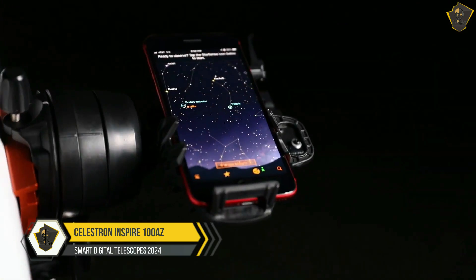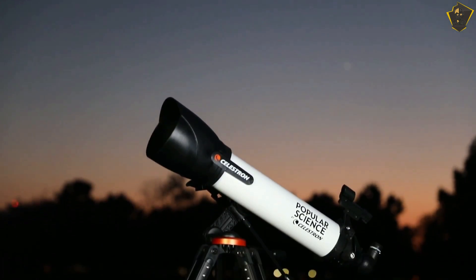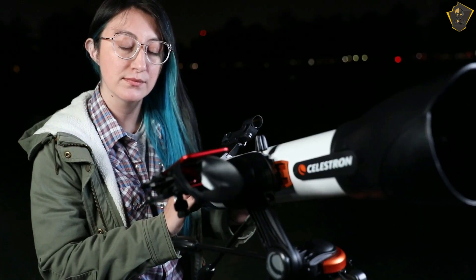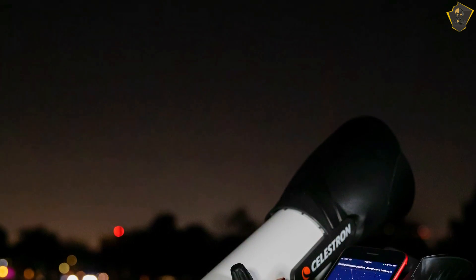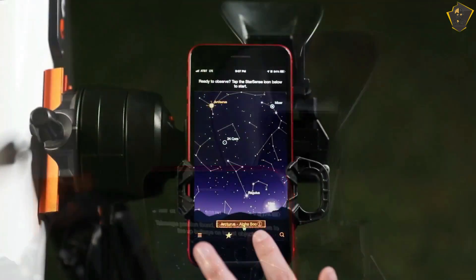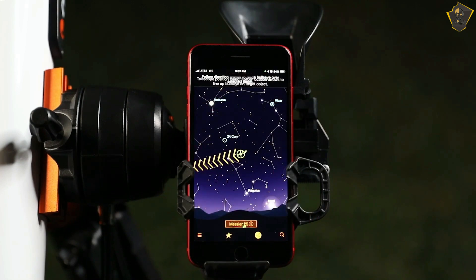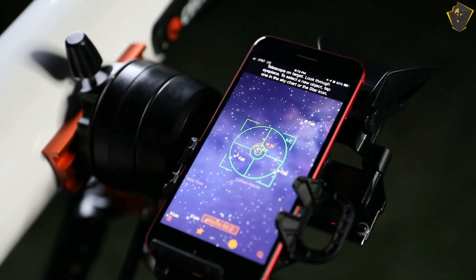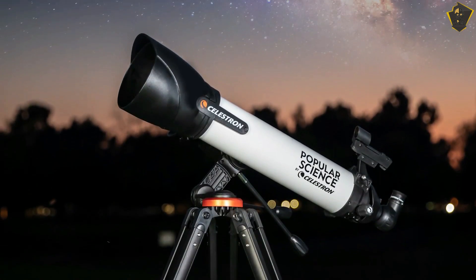Number 2: Celestron Inspire 100AZ Refractor. The Celestron Inspire 100AZ is a good telescope for beginners and the budget-conscious. It's reasonably priced considering the extras included, and easy to operate because it's well-made with convenient functions. Its 100mm aperture lets in a lot of light, making it possible to see distant galaxies and nebulae. The high magnification and extended focal length make it ideal for observing planets in great detail. It comes with an accessory tray, a red LED flashlight, a star pointer pro finder scope, and a smartphone connector for astrophotography.